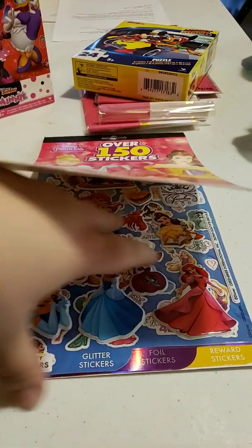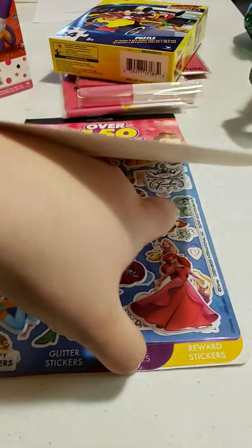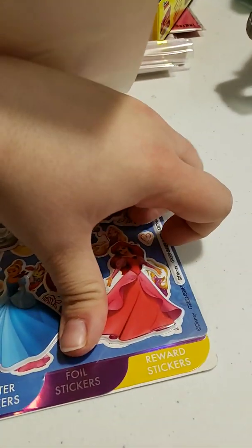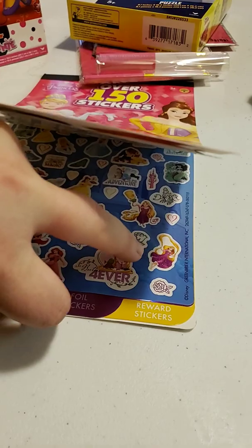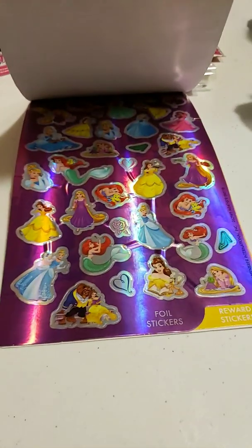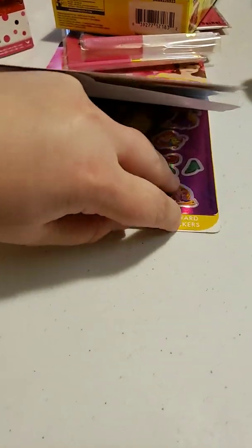You got the Puffy Stickers, Glitter, Foil, and then Rewards stickers.